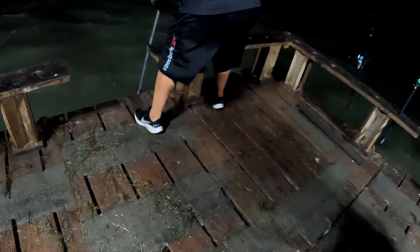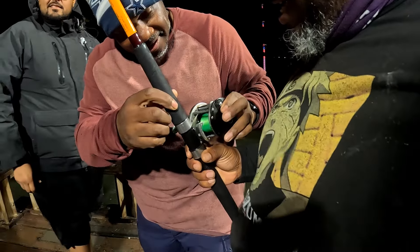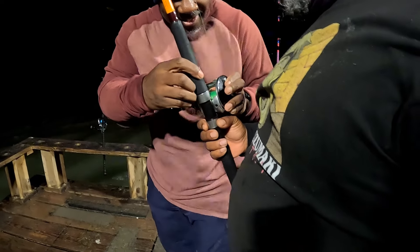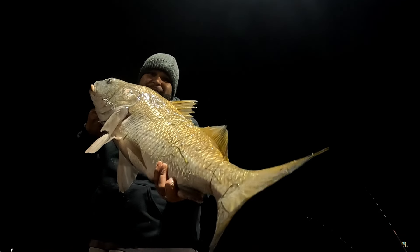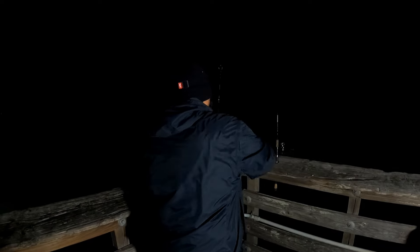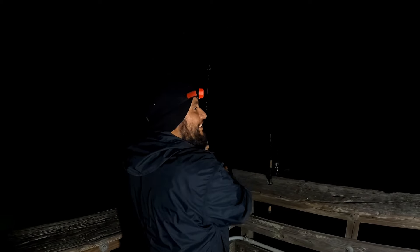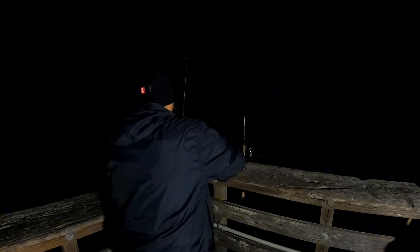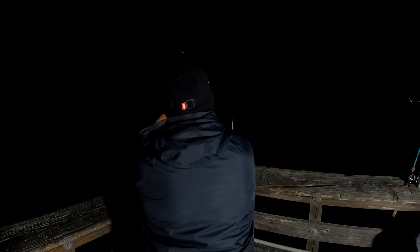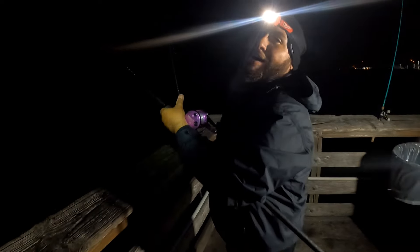I actually landed four black drum this night, with a 40-inch being my biggest one — beautiful black drum guys, nice and gold. Heck yeah! At first I was kind of worried because we couldn't really find bait, but luckily it all worked out for us. That guy was out there — we bombed it out there baby!